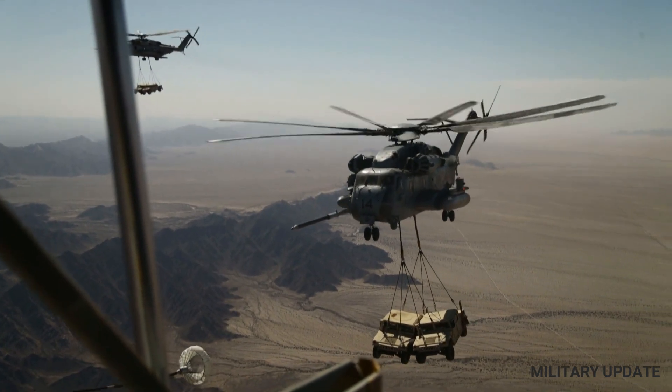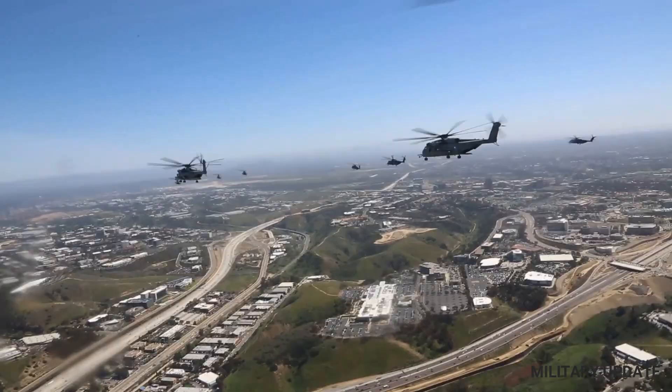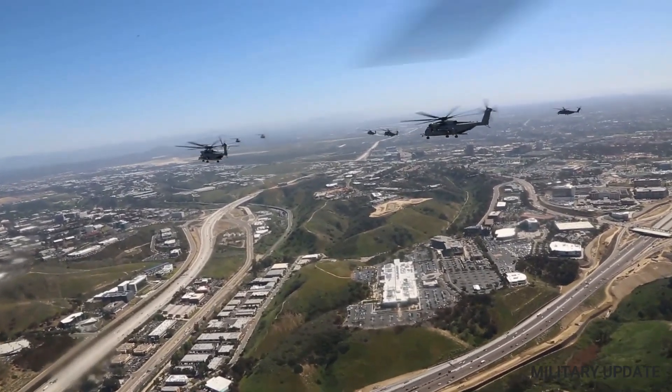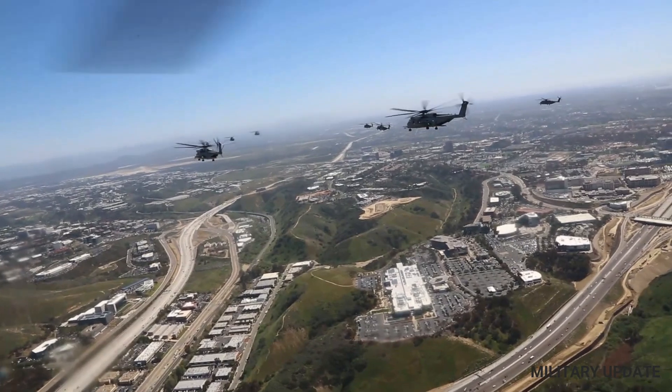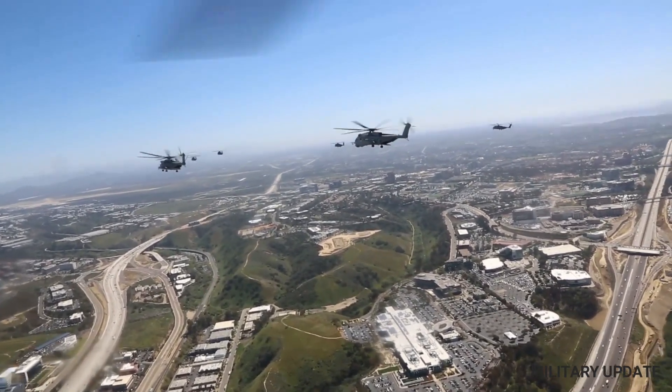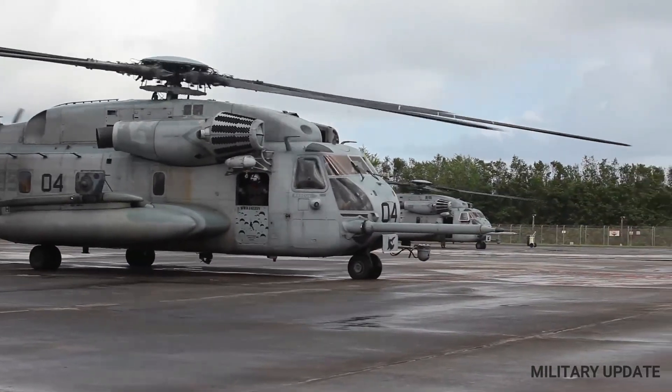The CH-53K features a number of upgrades, including a larger cargo compartment, more powerful engines, and advanced avionics and electronics systems. The CH-53K is expected to enter service with the United States Marine Corps in the coming years.